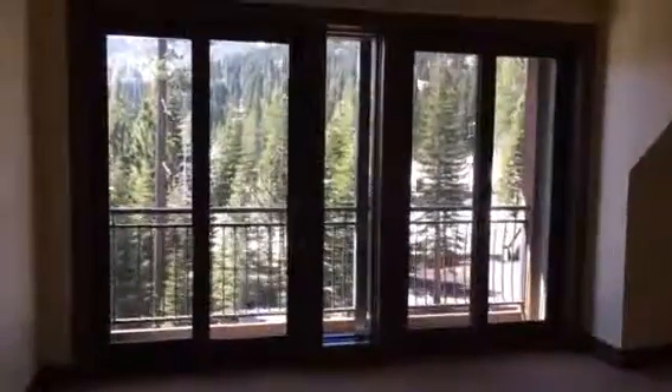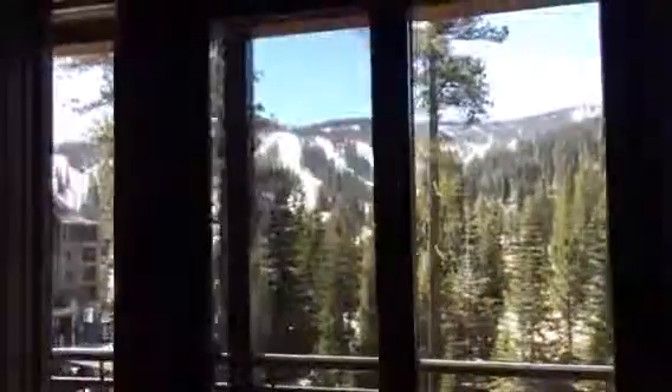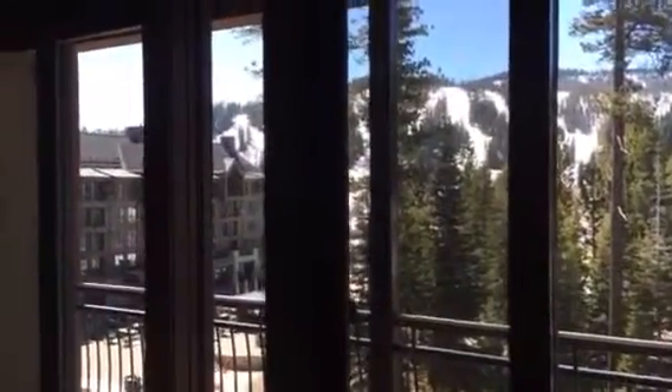And then you've got the second junior master here. Double vanity, bath tub, and shower — which is nice to actually have both. Really nice wall windows in here too. The paint color in here is really nice, just a nice neutral kind of a buttercream, and neat views.